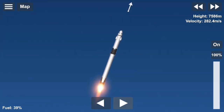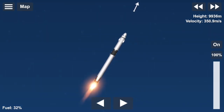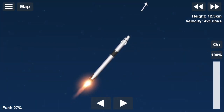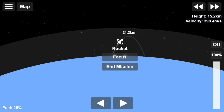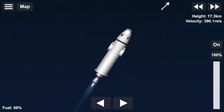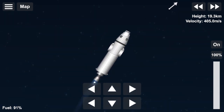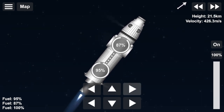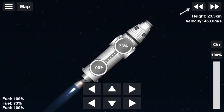Coming up in about 20 seconds. M1D throttle down. We heard we're throttling down the Merlin engines on the first stage. And we have MECO. MECO. Falcon stage separation confirmed. MVAC ignition. We have stage separation confirmed. The first stage beginning its flight back. The second stage, powered by that single Merlin 1D vacuum engine, has ignited and is now carrying Bob and Doug into orbit.